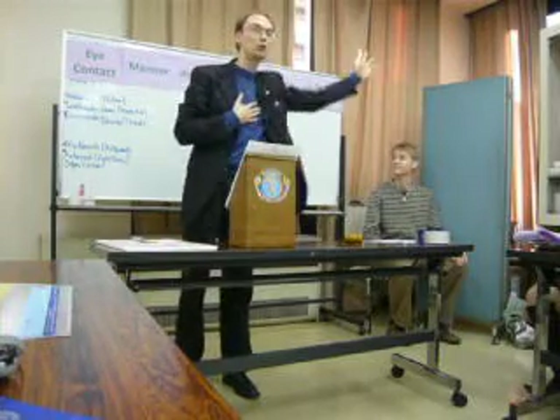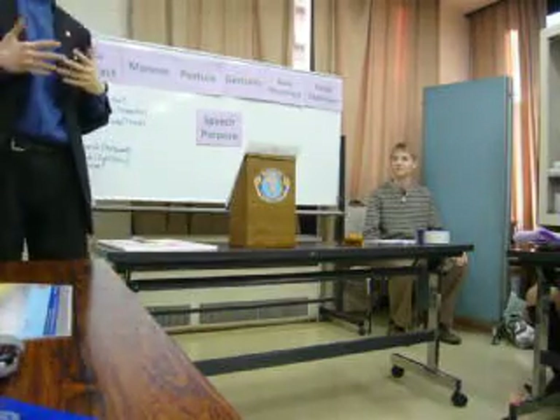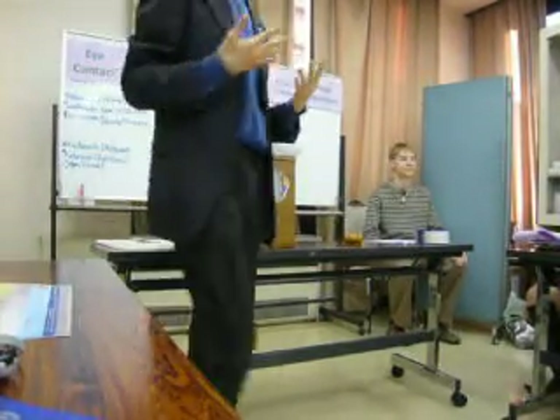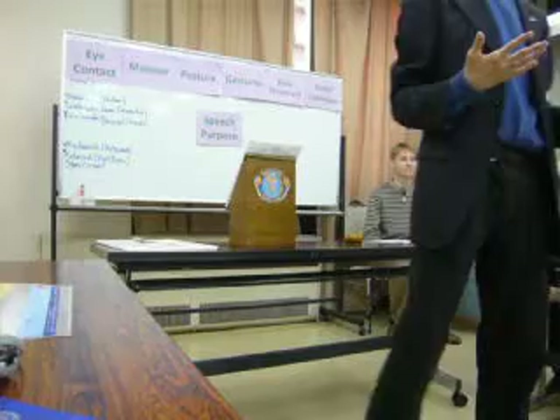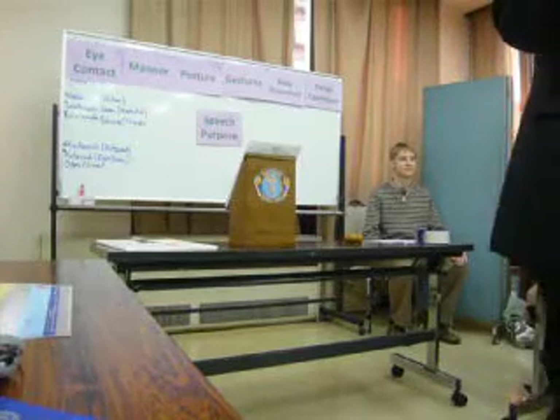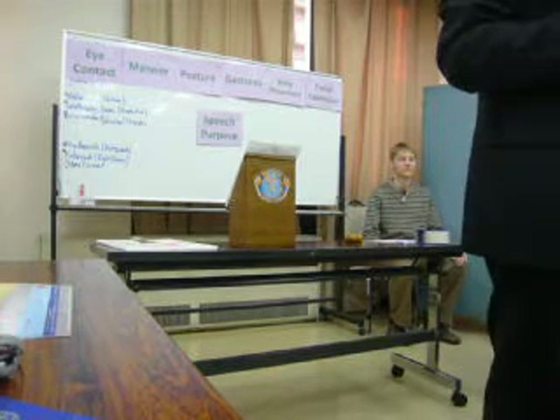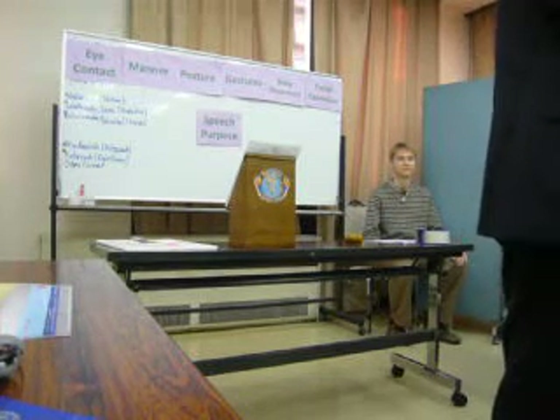Body movement is actually just movement. But when you're actually walking around, you have a specific aura or effect when you're moving around. Sometimes you may show confidence; sometimes you may be a little scared. But it's not just how you actually show yourself as a speaker.